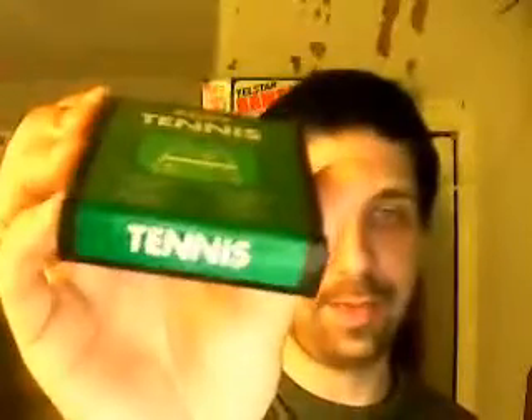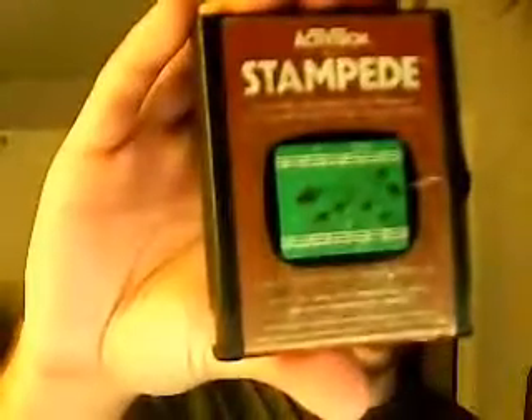I'm going to start off with my Atari 2600 game collection. The first title I have is Frogs and Flies by Mattel. Then I have a couple of Activision games — the first one is Tennis, in very nice shape, and also Stampede, also in pretty decent shape, a little bit more label wear on that one, but I'm not going to complain about that.